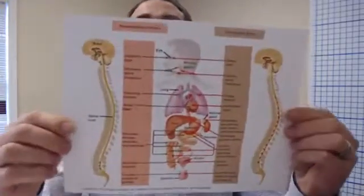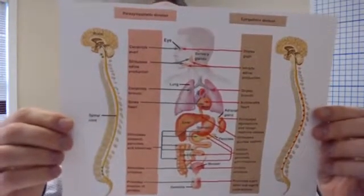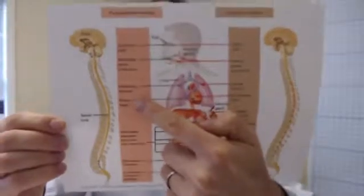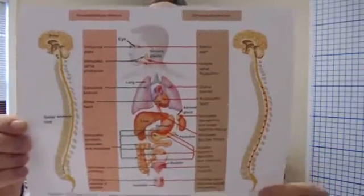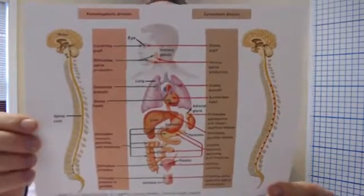The parasympathetic and sympathetic systems control how the heart rate goes — accelerating the heart or slowing it. They also control digestion, breathing, glandular secretion, immune function, and many other things. Some of the main nuclei of the parasympathetic and sympathetic systems are actually in the spinal cord, so when we adjust, we can have a change in these parts of the nervous system.